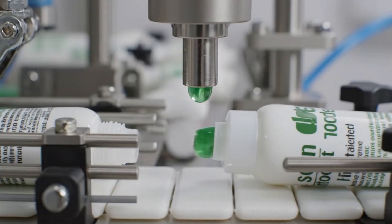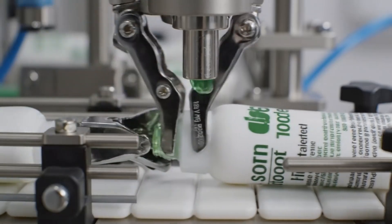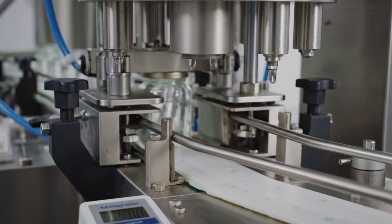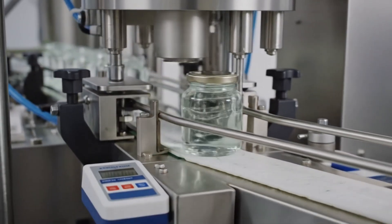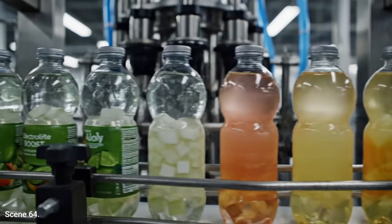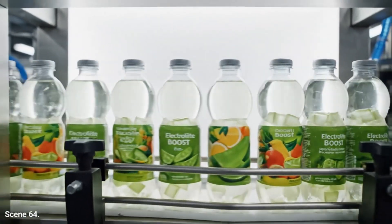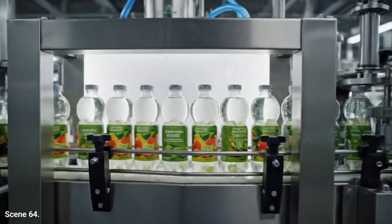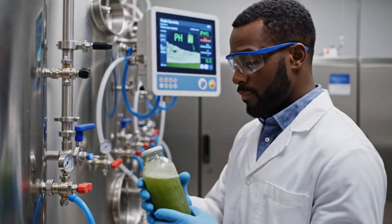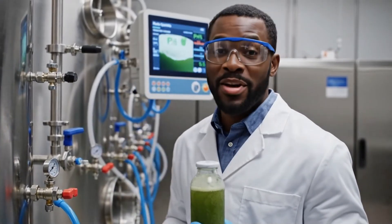Cosmetic lines transform bulk gel into consumer packs designed for everyday moisturizing and soothing care. Premium brands package aloe in glass jars, emphasizing natural origin, dermatology testing, and eco-conscious branding. In beverages, aloe becomes a functional drink base, paired with fruits, vitamins, and wellness-focused ingredients. Innovative products ferment aloe juices with probiotics, creating functional drinks that combine plant and microbial benefits.